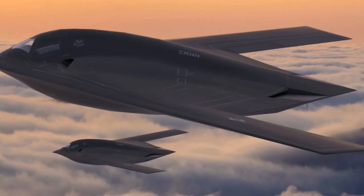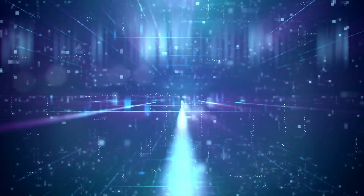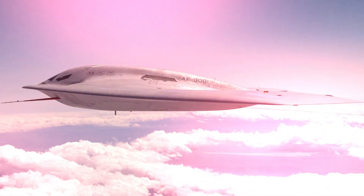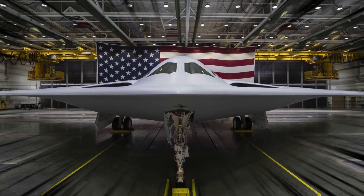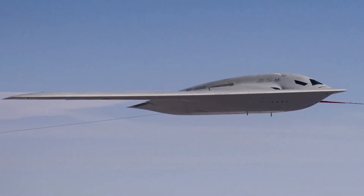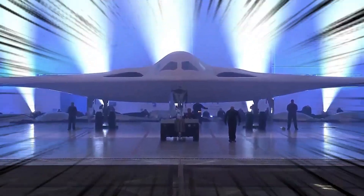Perhaps the scariest feature of the B-21 Raider is its open systems architecture. This feature allows the plane to rapidly integrate new technologies to adapt to threats in real time. In simple terms, you can't run from this plane, and you can't hide, because its built-in technology will adapt and get the job done before you could even think about your next move. It could fly for 2,500 miles or 4,000 kilometers without refueling, and it's capable of hitting any target in the world.